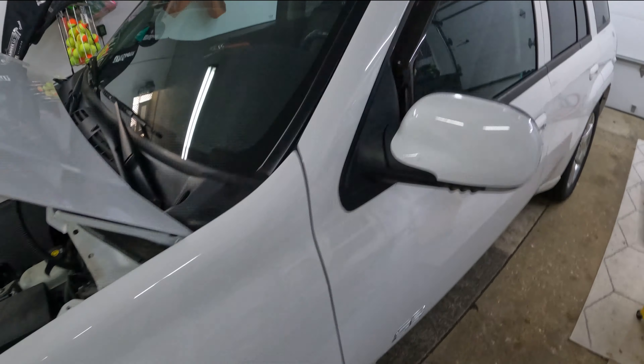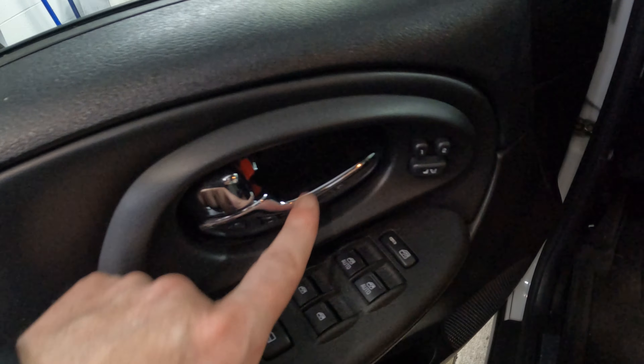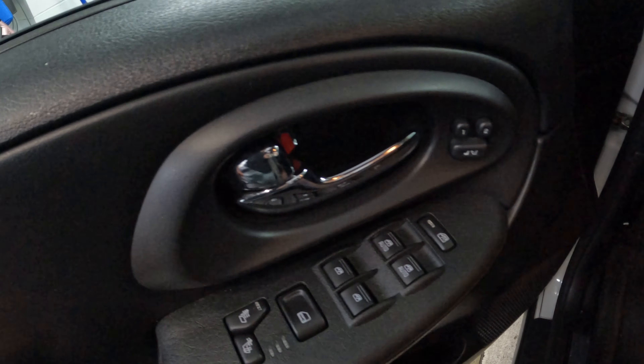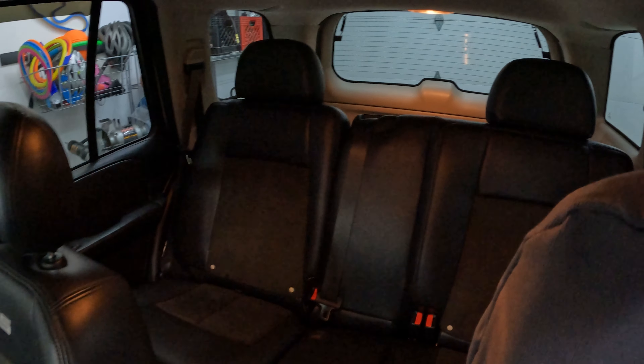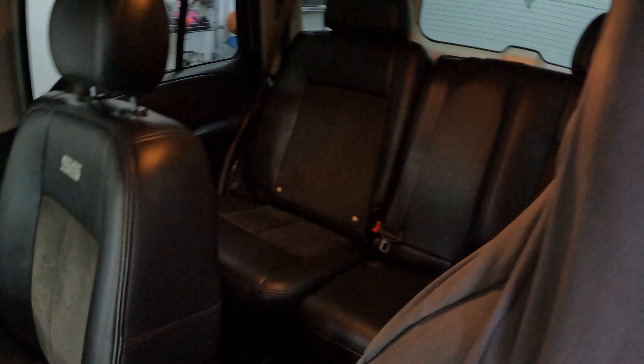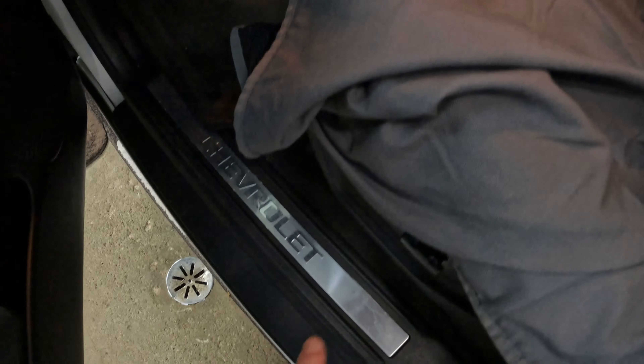Nothing really done to this thing at all. It does have a Hotchkiss rear sway bar and the deep transmission pan. It has every option except the DVD player. It's funny — one of the differences between the '07 and my '08 is that '06 and '07 get the chrome door handles while mine are black. The '07 did get the suede rear seats where '06 apparently didn't, maybe due to some supply issues. Very nice car though.